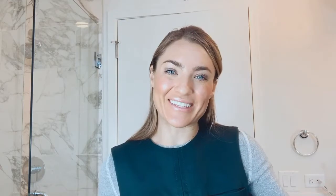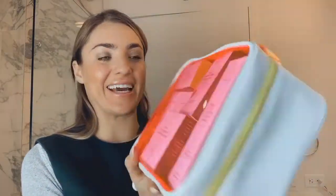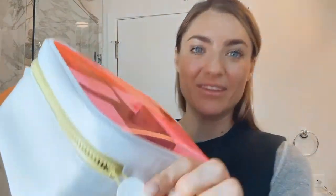Let's take a look at what they've sent us. Here is this adorable bag and all the products — let's open it up and see what's inside. Look how cute, even the zippers are!